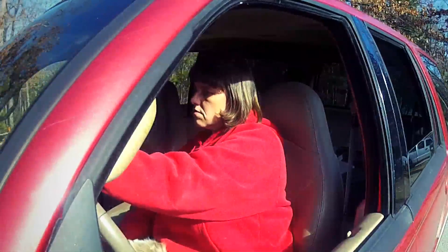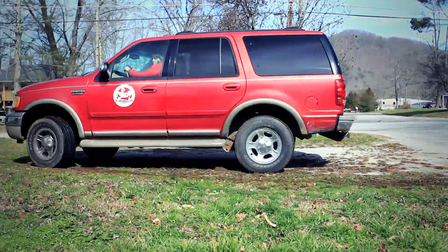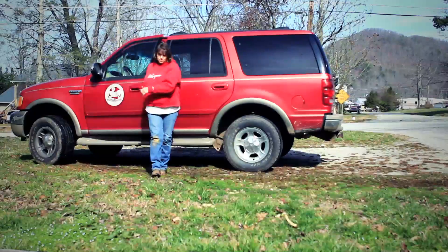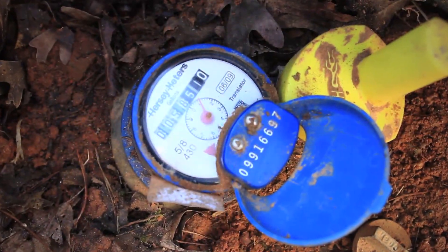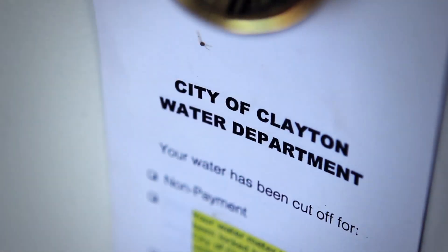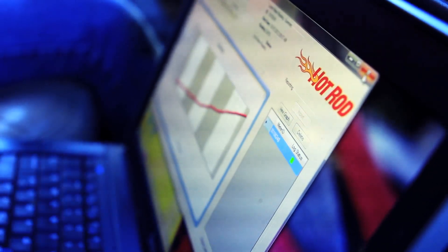The manual collection of monthly water meter readings is a burden that is all too familiar to utilities. This process can be very time and labor-intensive and offers little opportunity for utilities to help reduce water loss and improve customer service. Fortunately, there's Hot Rod, Mueller Systems' high-performance mobile automated meter reading system.